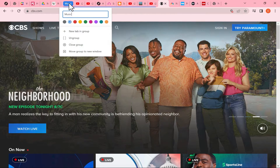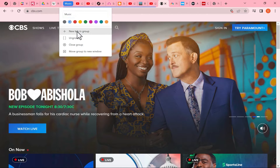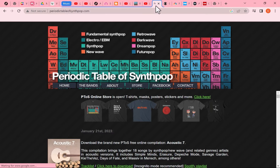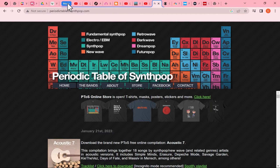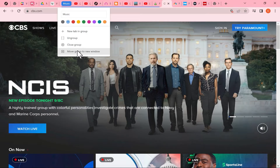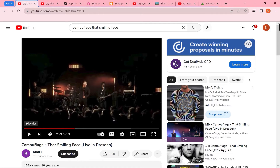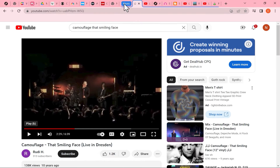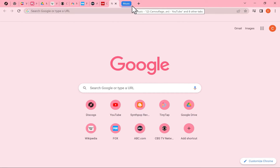If I right-click on that Music group name, notice what else I can do. I can add a new tab to the group and navigate to another music website that is now part of the same group. Other options by right-clicking on the group title include ungrouping, closing the group, or moving the group to a new window — and now I have a browser window made up only of that group. What a great feature these groups are in Google Chrome.